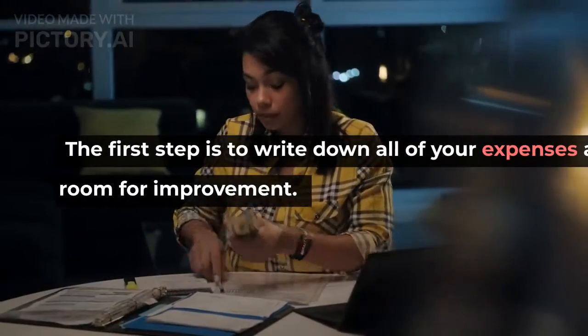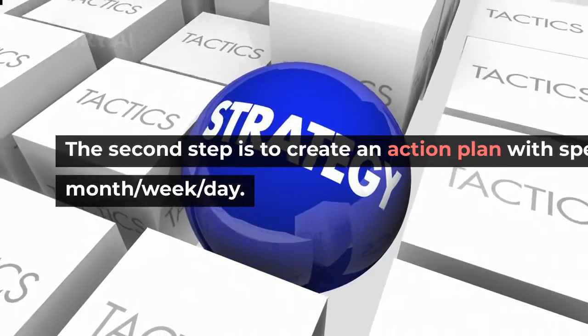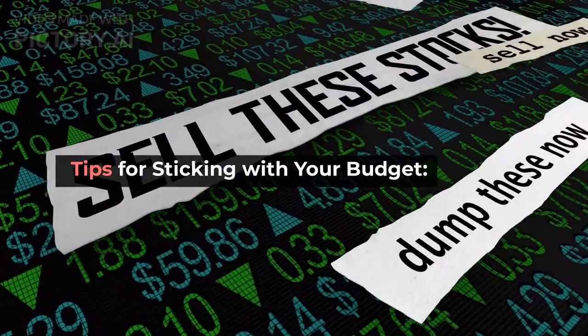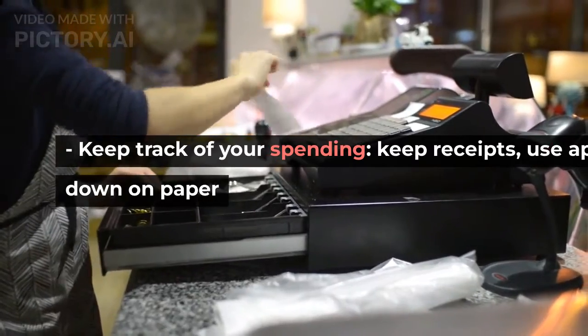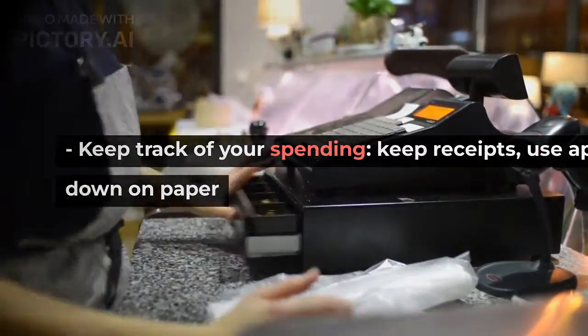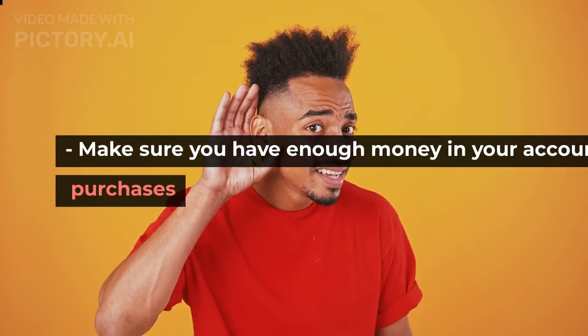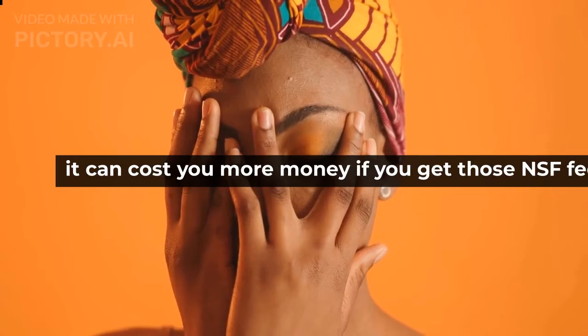The first step is to write down all of your expenses and see where you have room for improvement. The second step is to create an action plan with specific goals for each month, per week, per day. Keep track of your spending — keep receipts, use apps, or write everything down on paper. Make sure you have enough money in your account before making any purchases, because NSF fees for overspending can cost you more money.